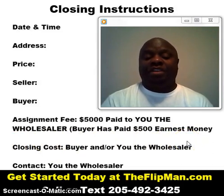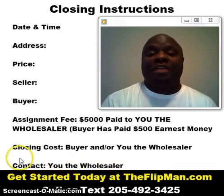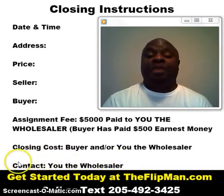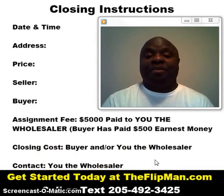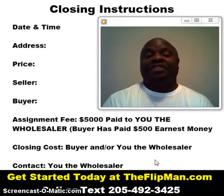If they have any questions or concerns, they want to be able to contact you, the wholesaler. So if you're using a title company that the buyer is familiar with and comfortable with, you just need a contact person so you can call them to find out the status, or they can contact you if there are any issues or questions that need to be answered — maybe on the seller side of the transaction.